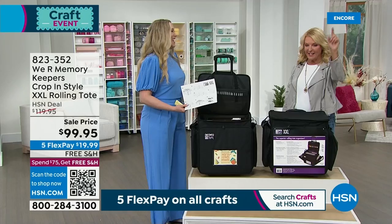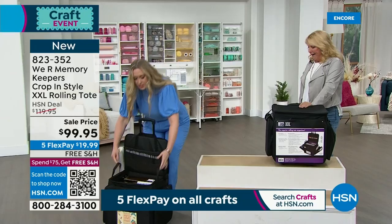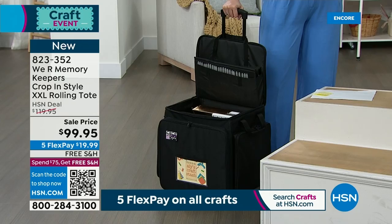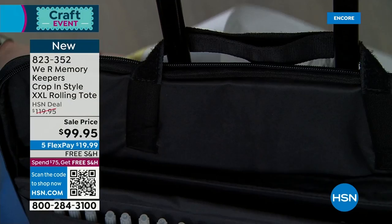This is also brand new on HSN — never been on. This is their Crop and Style bag. It's awesome because it's got inline wheels. We're starting to go back to crops — thank goodness, we're starting to craft with each other again. So this will roll like that for you — you drag it behind you. It's got stoppers in front so when you put it down, it's not going anywhere, not spinning or rolling away. The handle is telescoping, and it's got unique little Velcro straps to hold it open while you're working, so you're not constantly opening and shutting.